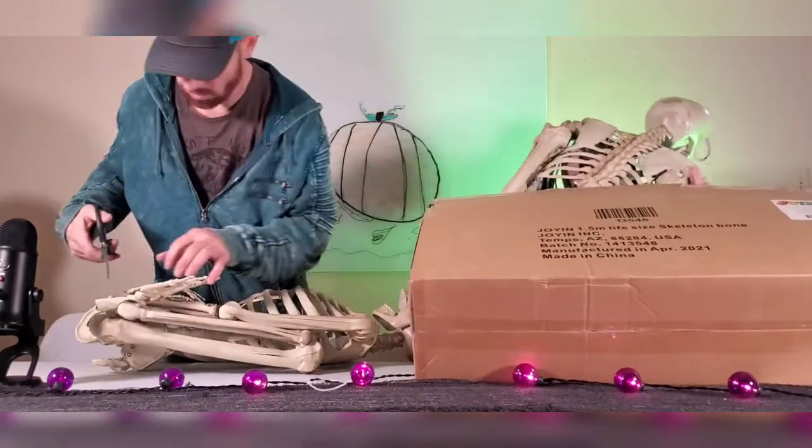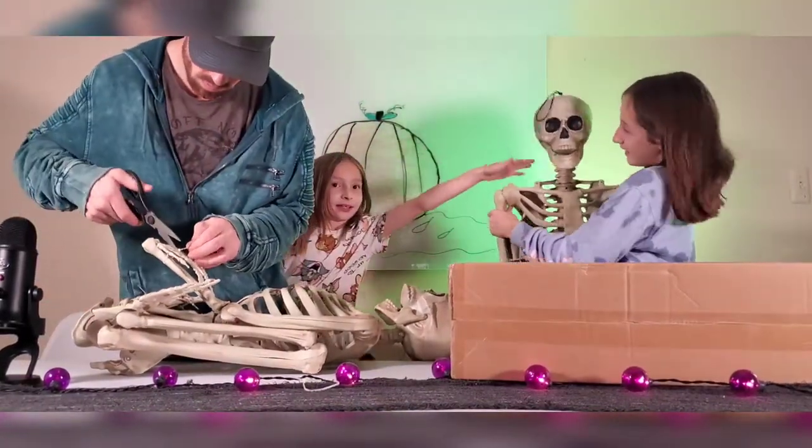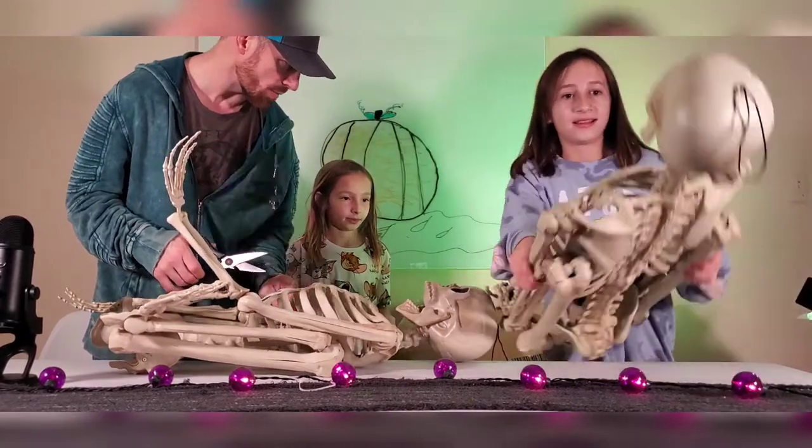There it is — baby skeleton. Big skeleton. Oh, two! Bigger than me probably. Pull them out real quick. 1.5 meter life-size skeleton.